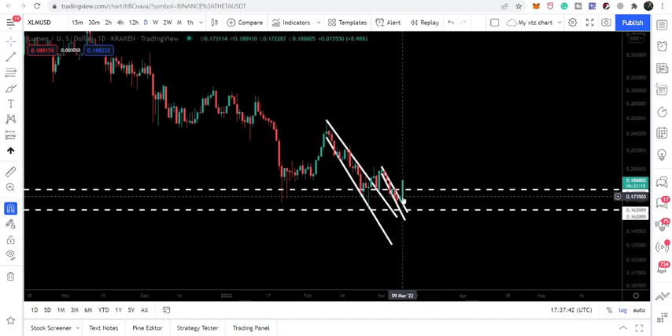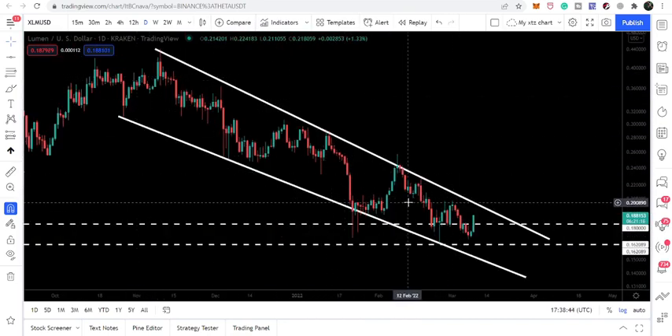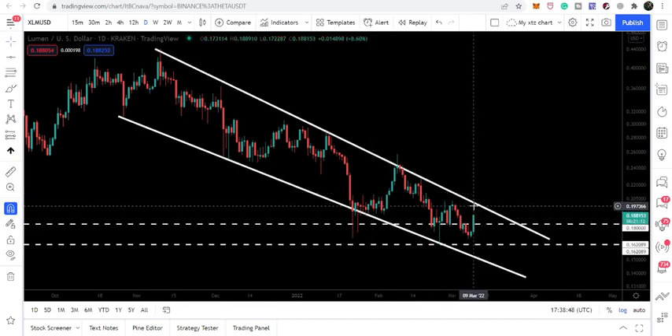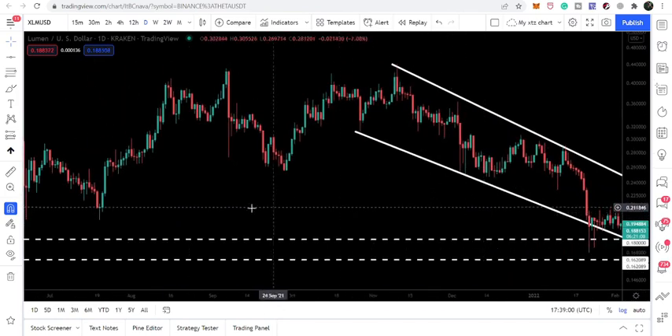Now it can again turn into a very very strong support. You can see how aggressively it is moving up, and while moving up it has also reached very close to the resistance of this falling wedge pattern on the daily time frame chart. The resistance of this falling wedge will be approximately at 20 cents, which will also be another price-level resistance.